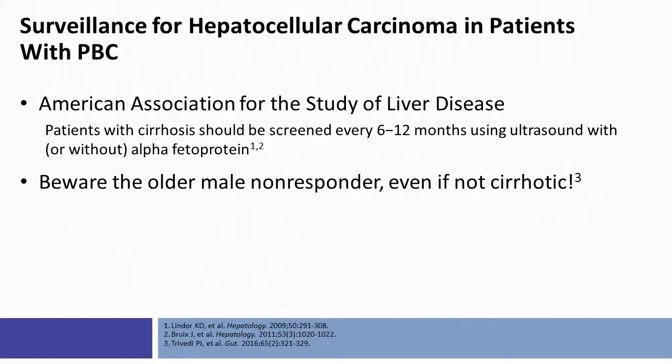Dr. Sclair, what complications of liver disease do you think are worthy of mention and deserve attention? Next, I'd like to turn our attention to PBC and cancer risk as well as PBC and the development of esophageal varices. The important association is clearly with hepatocellular carcinoma. Guidelines advocate for patients with cirrhosis to be screened every 6 to 12 months using ultrasound with or without alpha-fetoprotein testing. Data has suggested that the older male non-responder to therapy, even if not cirrhotic, may carry increased risk for the development of hepatocellular carcinoma. Other factors associated with increased risk of HCC include patients who do not meet the PARIS-1 treatment criteria or other treatment criteria, male patients, patients with thrombocytopenia, and increasing age.